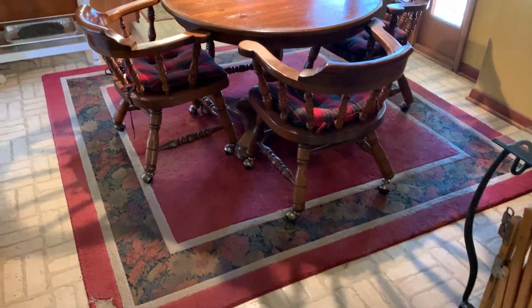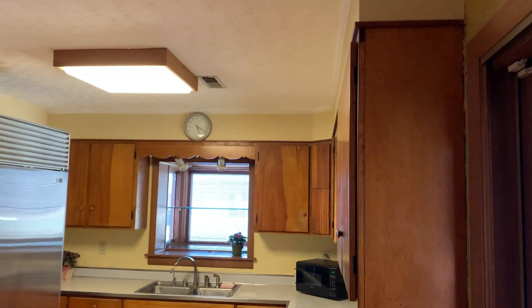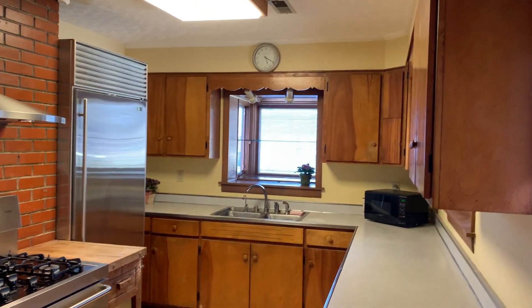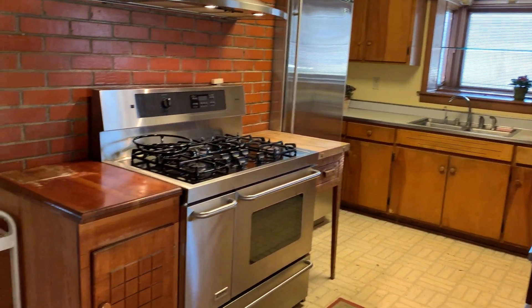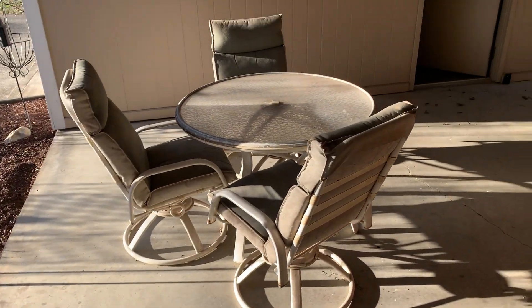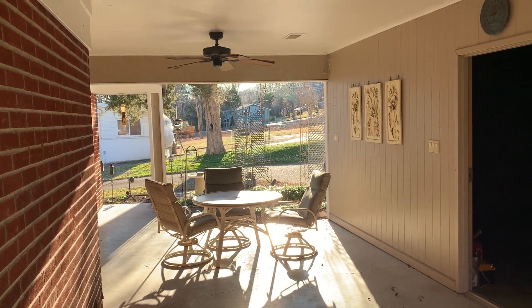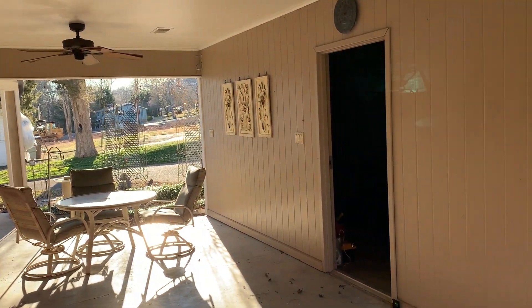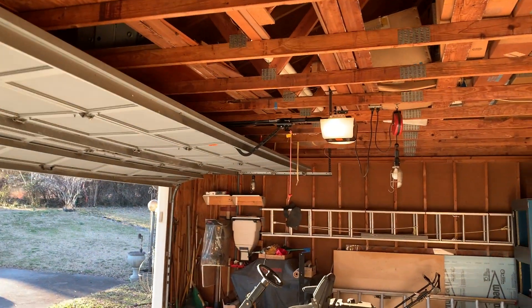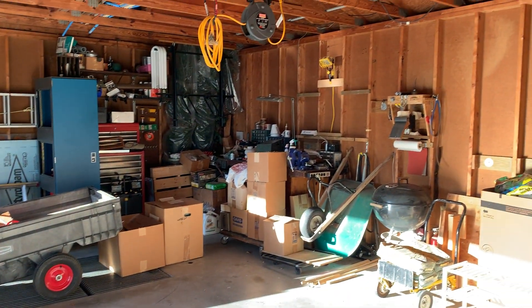Insulated windows and sliding doors have replaced the original doors and windows in the house. One of my favorite features of this property is the covered portico area between the house and the detached garage — a great place for outdoor dining in the spring, summer, and fall.